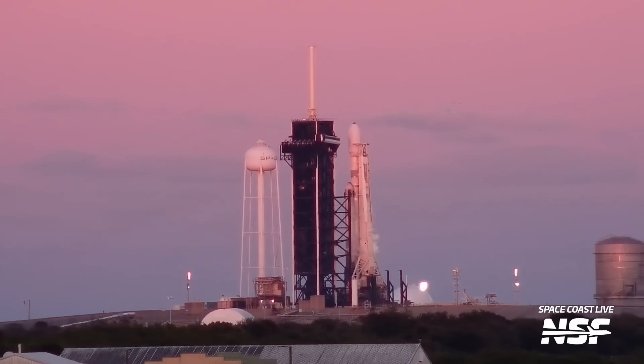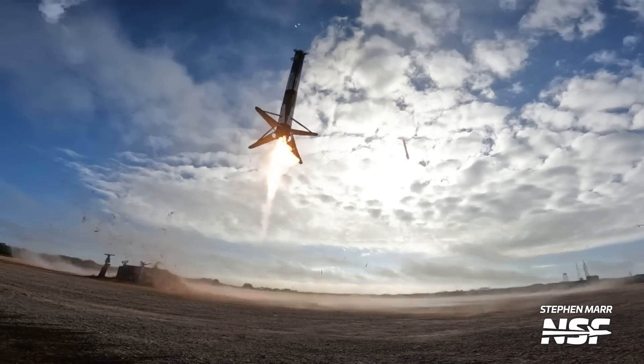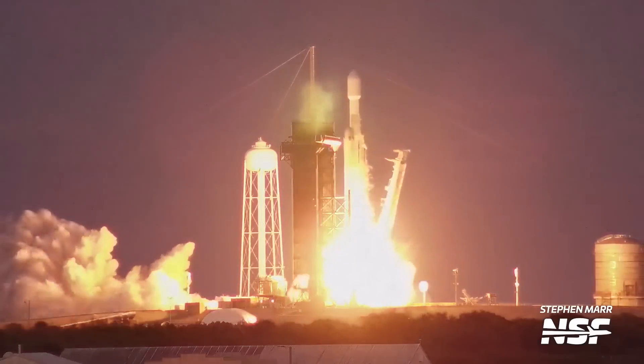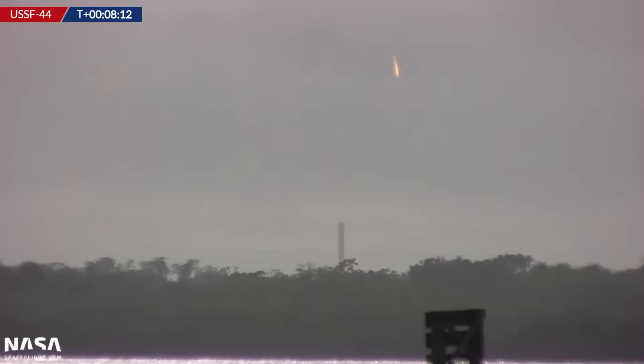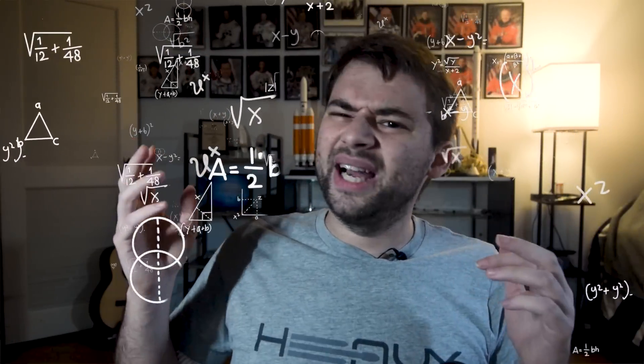Especially about those Falcon Heavy boosters — the double landings. We all love them, and heck, I've seen it a few times in person and it never gets old. That booster in particular will actually be part of the first double drone ship landing. For that, it will need to ignite its engines three times: the launch, entry burn, and landing burns. But which engines, in which order? If only there was a shirt at shop.nasaspaceflight.com that explained it.